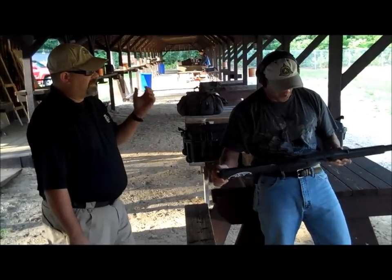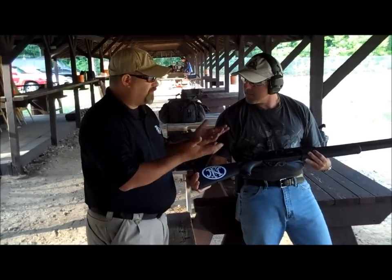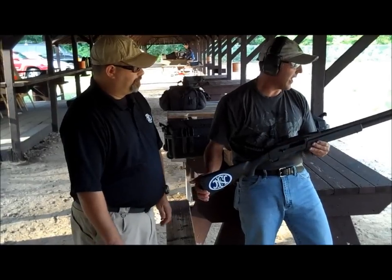Absolutely perfect. It's a gas-operated gun that comes with two gas pistons for light and heavy loads. You can interchange them for whatever loads you shoot. Fantastic. That is really, really nice.